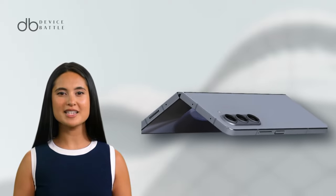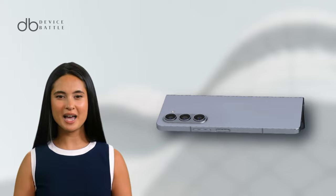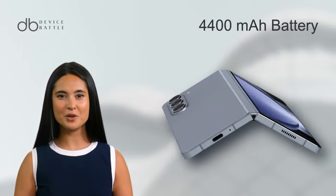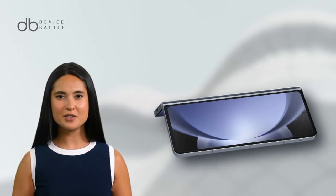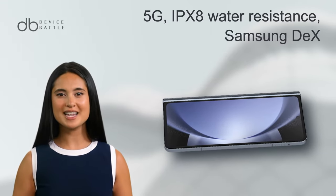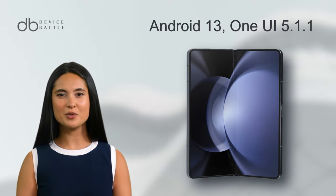Equipped with a Snapdragon 8 Gen 2 chipset, 12GB RAM, and a 4,400mAh battery, it supports fast charging and wireless charging, featuring 5G, IPX8 water resistance, Samsung DeX, and the latest One UI.